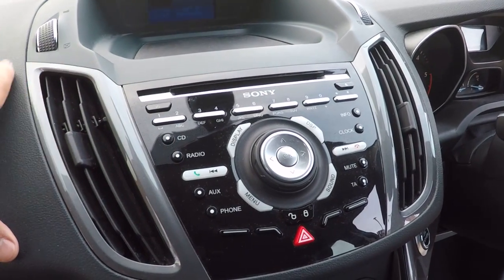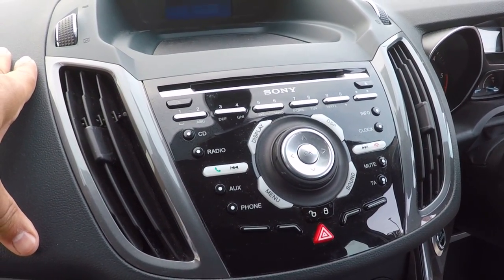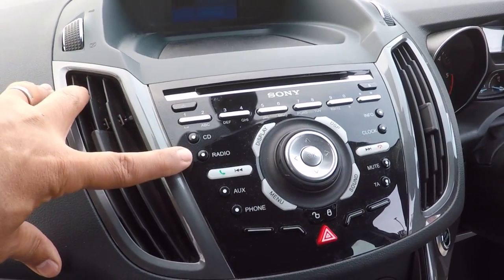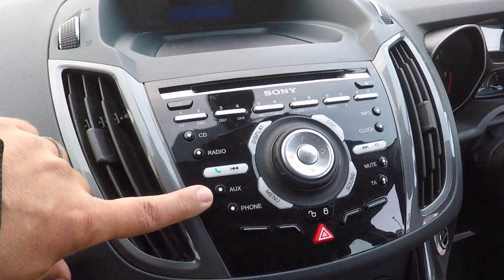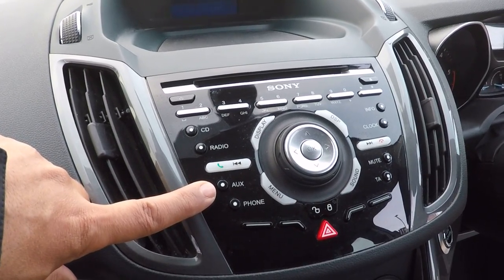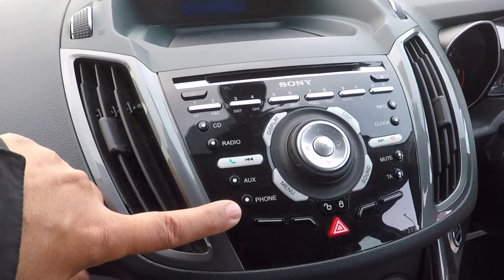Going up to this superb surround sound stereo system made by Sony with CD player, radio including DAB, auxiliary input so you can stream music directly from your phone using that facility, and Bluetooth telephony.